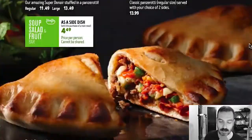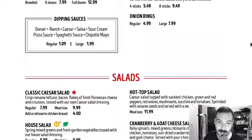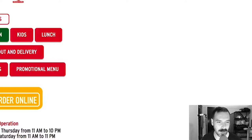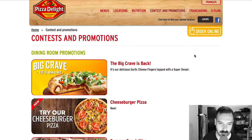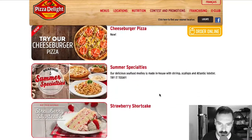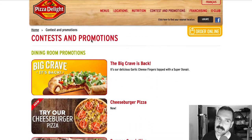Pasta dishes. The menu is nice — I enjoy the dine-in and takeout menus for Pizza Delight. I'm just not sure about the website. Nutrition, locations, contests and promotions. Oh, cheeseburger pizza — Big Crave — where is this pizza? The Delights.